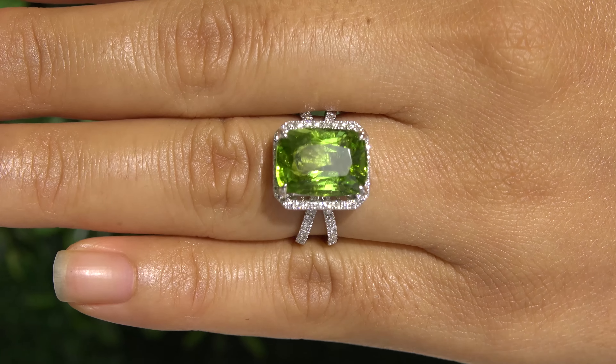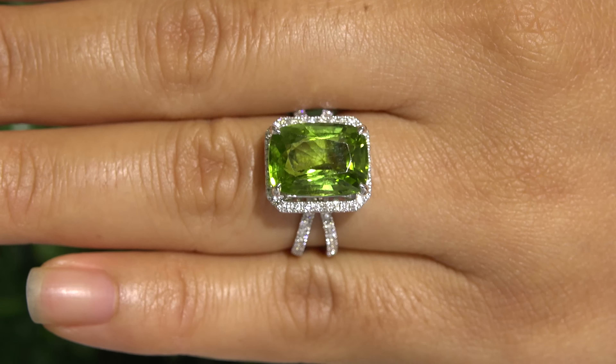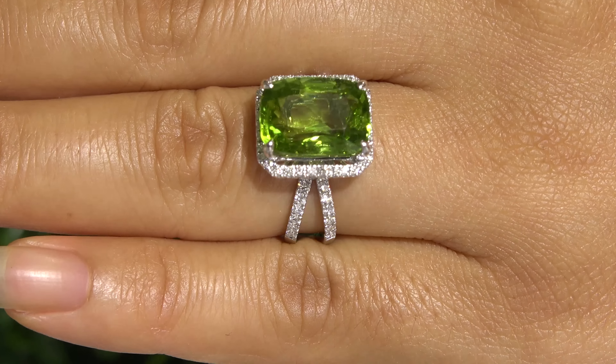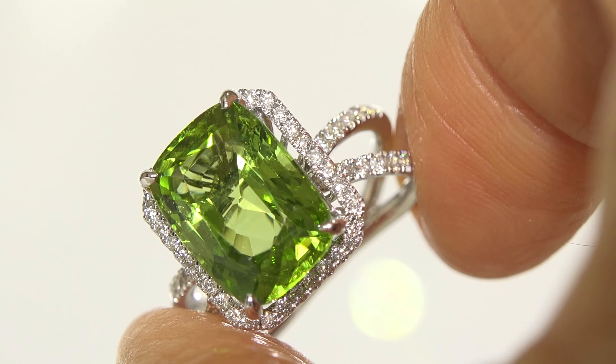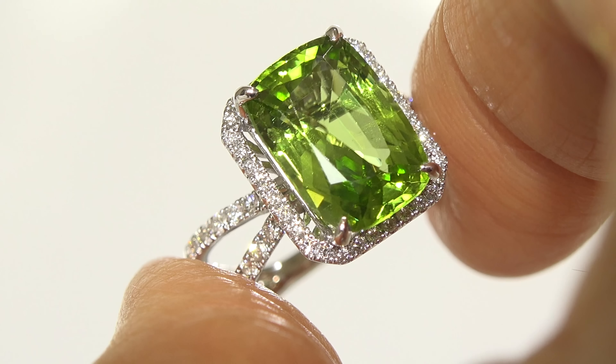Our gemologists have checked and verified every aspect of the ring and confirmed that the center gemstone is an authentic earth-mined, unheated, and untreated peridot, accented with 100% natural, untreated accent diamonds, and the setting is heavy solid 14 carat white gold.